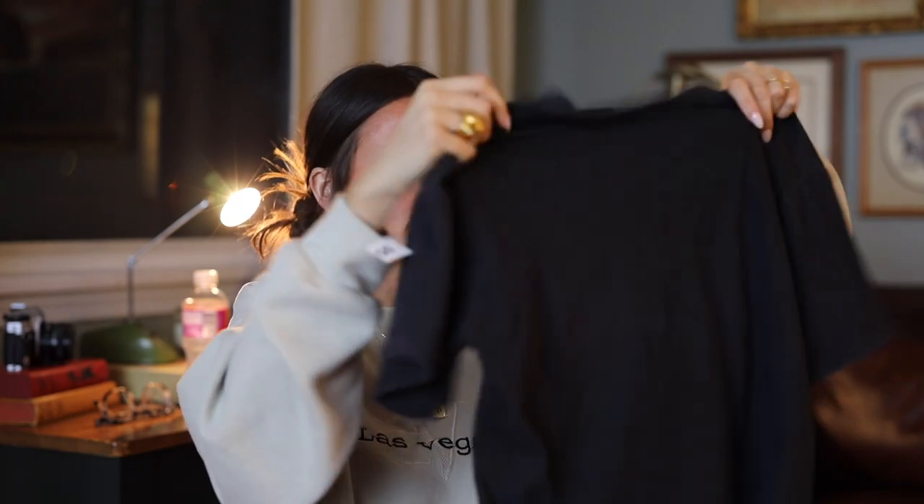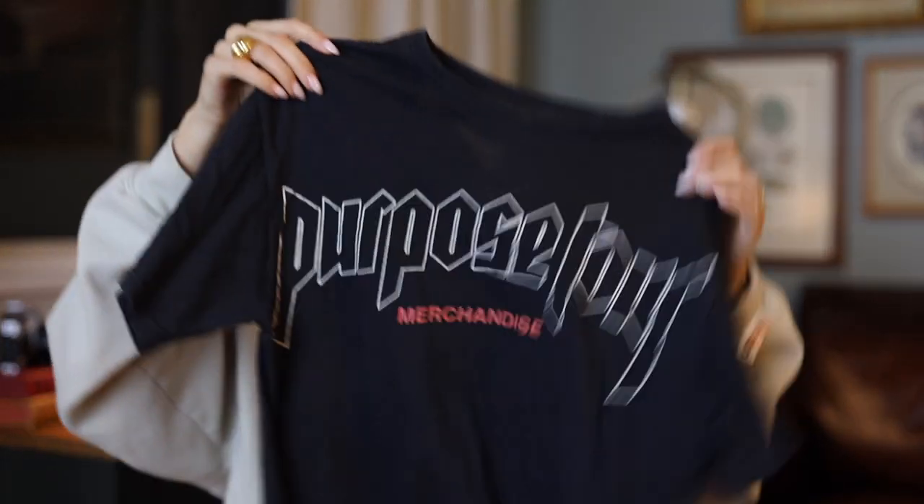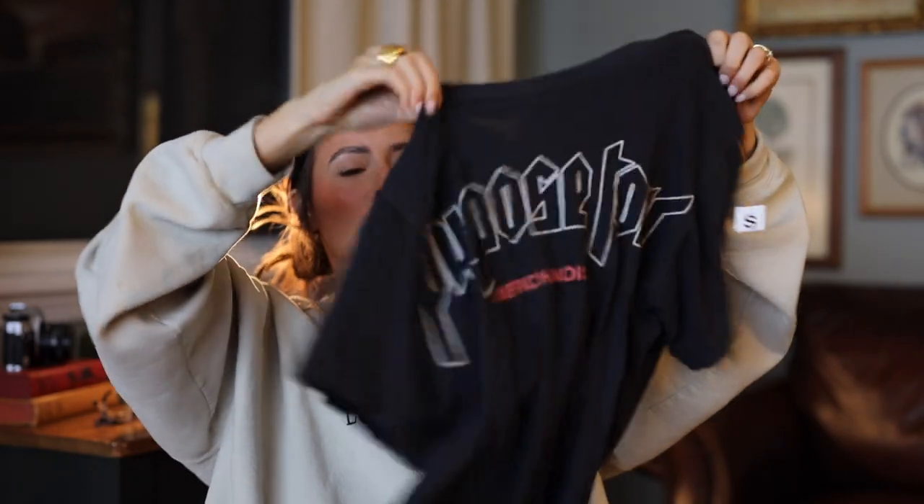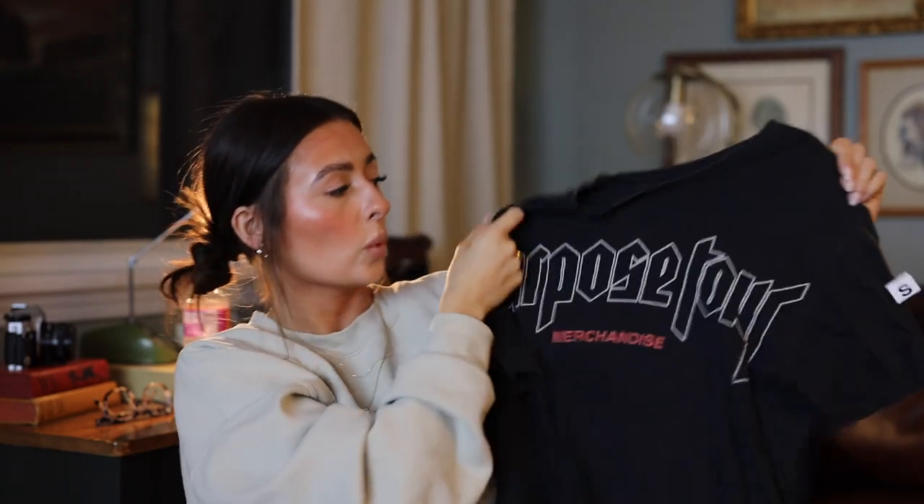Next is a t-shirt my husband found for me - and here's another example of my husband loving me so much. He found this old Purpose Tour merch t-shirt from Justin Bieber. You guys know he took me to see Justin Bieber like two weeks ago - he bought us floor seat tickets and it was incredible. This is so cute, it's very worn in, and I can't wait to wash it and wear it. It even has a few bleach stains which really match the vibe. This with biker shorts is going to be my summer uniform.